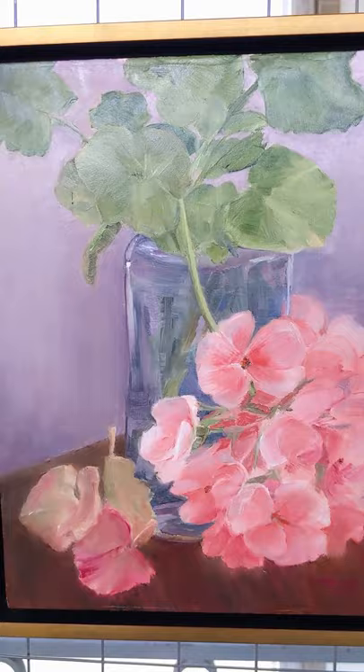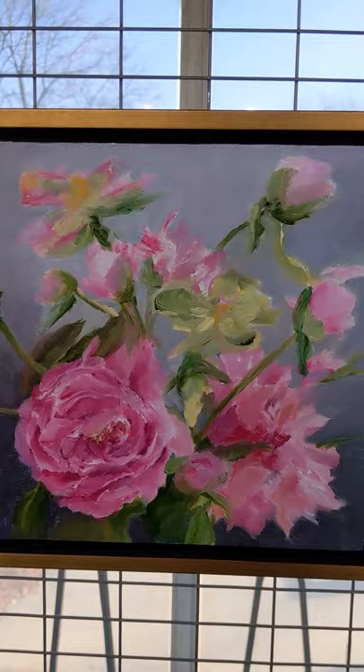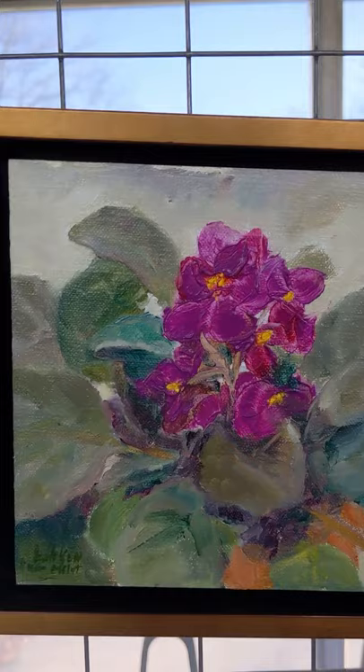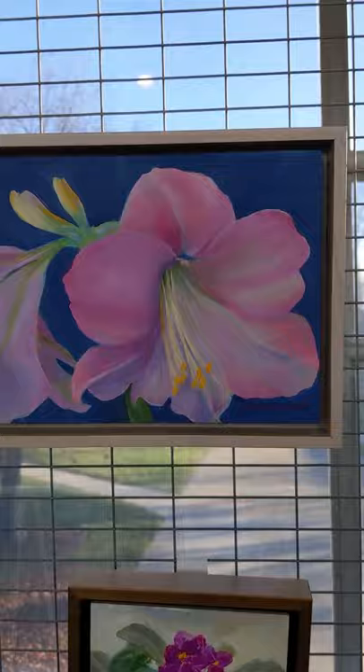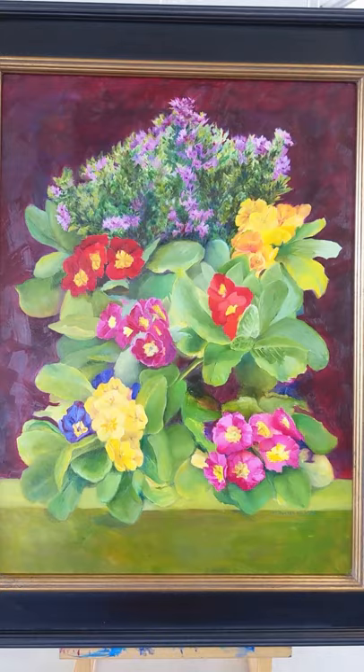This is a poinsettia. It's one of the larger paintings.